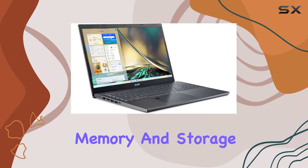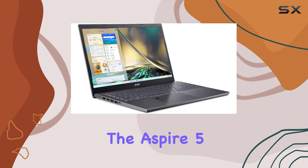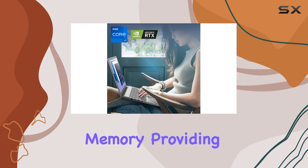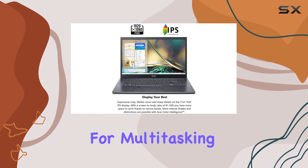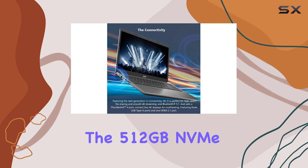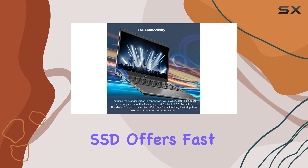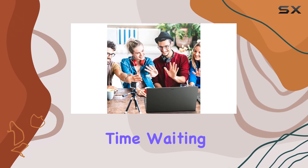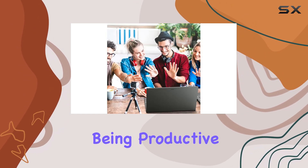In terms of memory and storage, the Aspire 5 is well-equipped. It comes with 16GB of DDR4 memory, providing ample space for multitasking and running memory-intensive applications. The 512GB NVMe SSD offers fast boot times and quick access to your files and media, ensuring you spend less time waiting and more time being productive.